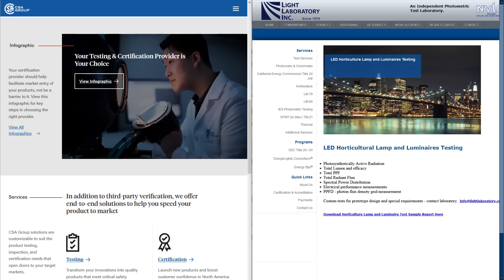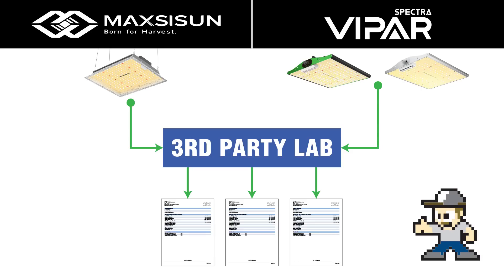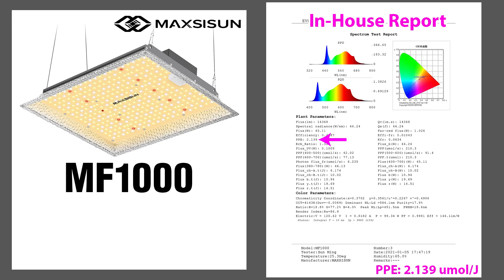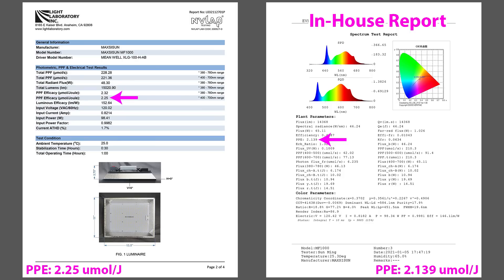These in-house reports are great, but not always perfect. The best option — the gold standard — is independent third-party lab testing. Both MaxiSun and Viper Spectra were interested in this to verify their product quality, so kudos to them. MaxiSun's MF-1000 in-house test report showed a PPE of 2.14. They sent a unit to Light Laboratory, an independent third-party lab, and their testing showed a PPE of 2.25 micromoles per joule. This further verifies MaxiSun's authenticity.